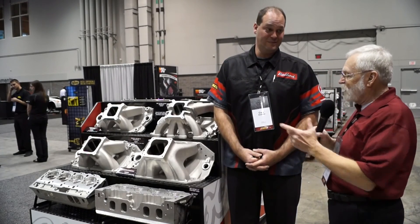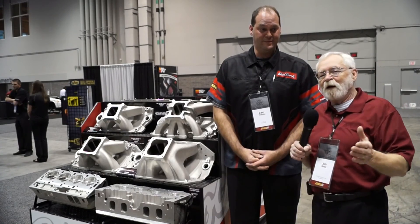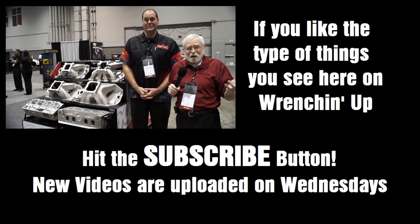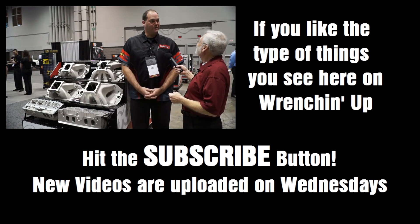It seems like we've been looking at intake manifolds for ages, but it's more important now than ever before to choose the right intake manifold for the application and the results you're trying to achieve. I don't think anybody can do this better than Edelbrock. I would agree with you completely.